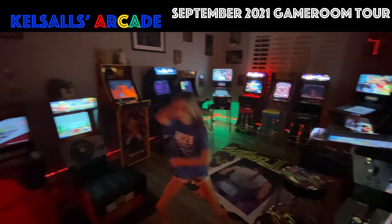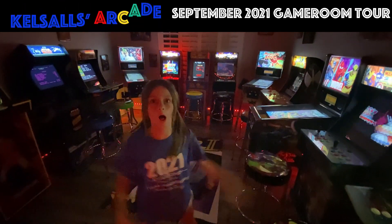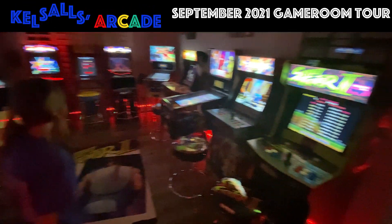Hey everyone, welcome back to the channel. We just bought a few more machines, so we thought we'd do a very quick game room tour — September 2021. What we got?